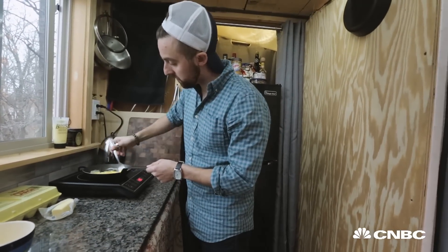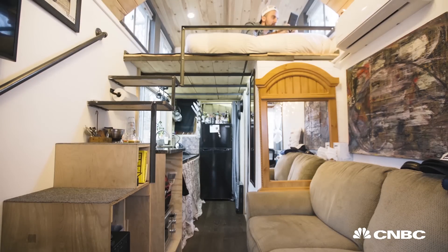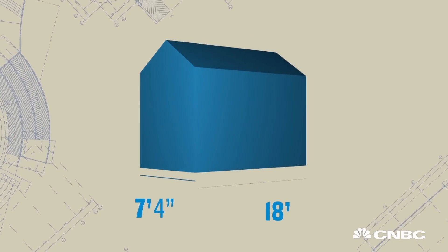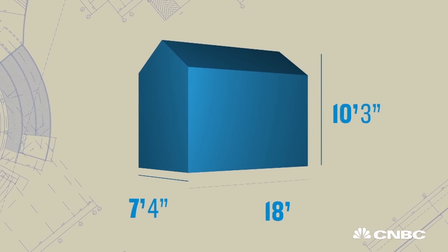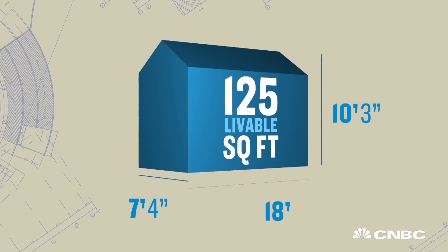This house is financial freedom for me. This is Nick. He's been a tiny homeowner for eight months. He's living in a home that's roughly seven and a half feet wide, 18 feet deep, and a touch over 10 feet high from the floor to its tallest point. That's roughly 125 livable square feet.